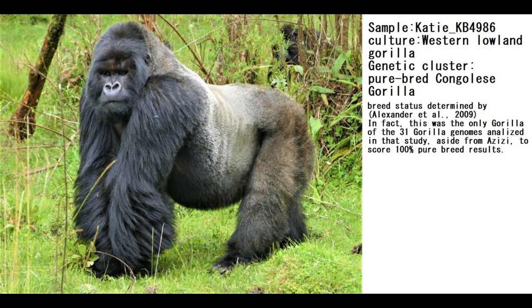Hello guys. In this video we'll be looking at DNA results, predicted appearance, traits, and NGD match results of not a human, not a Neanderthal, not a chimpanzee, but this time a western lowland gorilla.